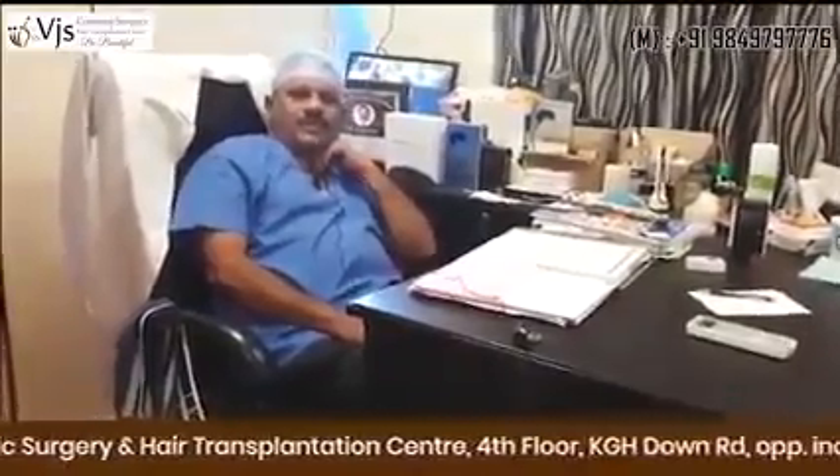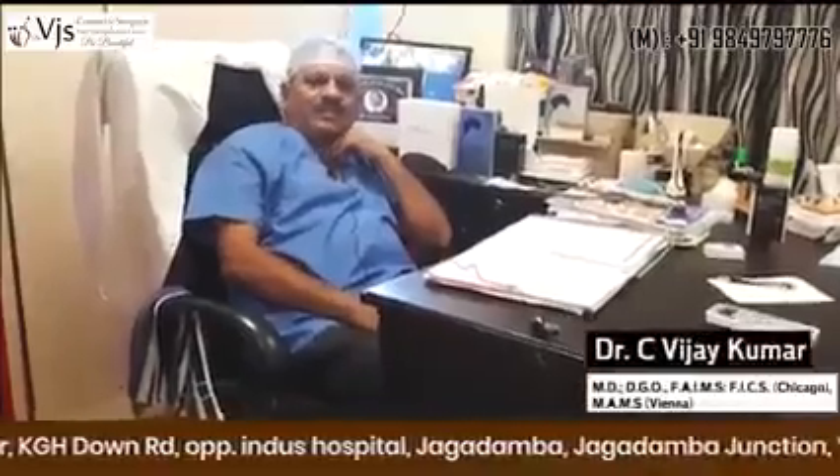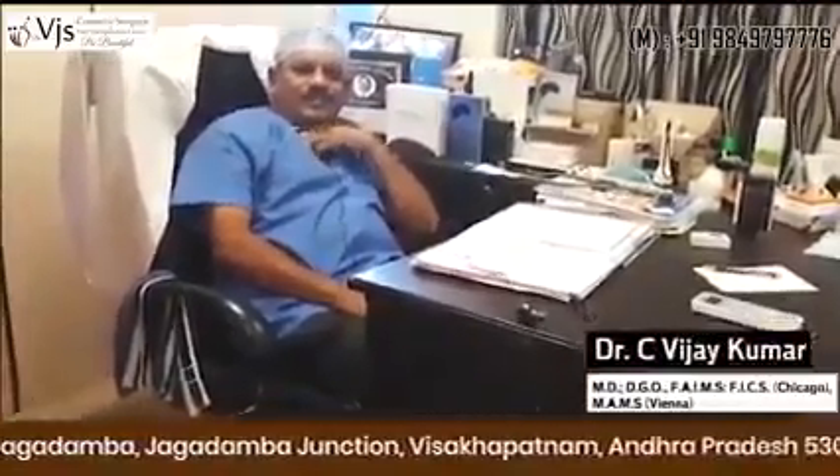This is a harmless procedure. The patient will be conscious throughout and will be given local anesthesia. Mostly youngsters come for this. Nowadays most brides are demanding good hair and good hair style, so before getting married they are coming to us to get the hair transplantation done.